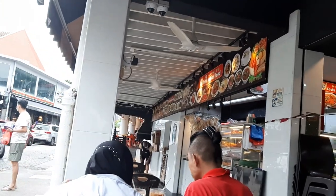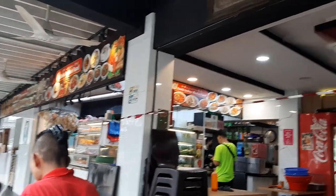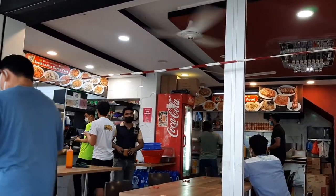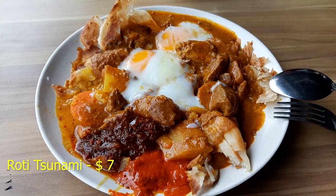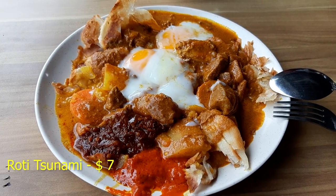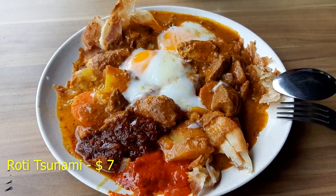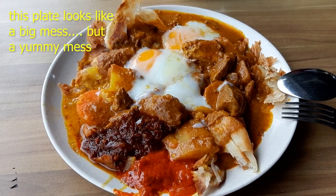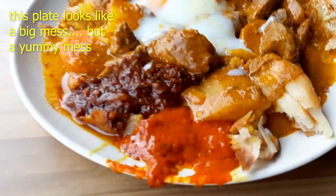But what I came here for is something unique. So I took a seat here, and this is the store — they sell your usual items that you can get at an Indian Muslim restaurant. So what I got from here? Well, it is this big plate of a mess. A very, very messy dish.